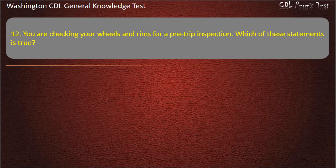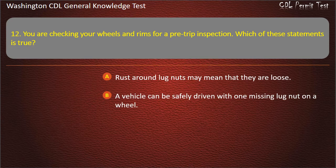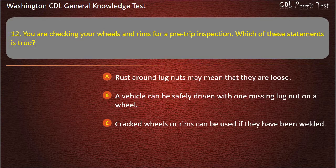Question 12. You are checking your wheels and rims for a pre-trip inspection. Which of these statements is true? Rust around lug nuts may mean that they are loose; A vehicle can be safely driven with one missing lug nut; Cracked wheels or rims can be used if they have been welded. Answer: Rust around lug nuts may mean that they are loose.